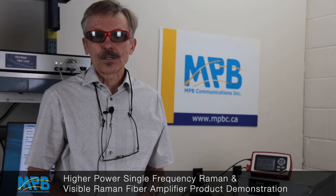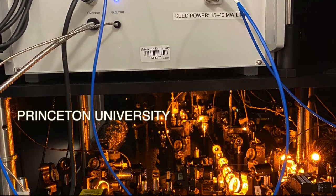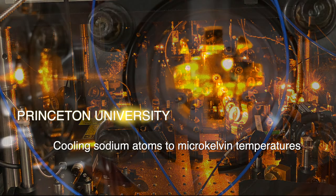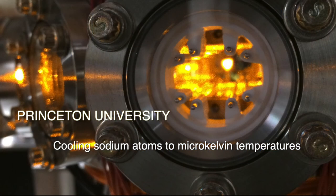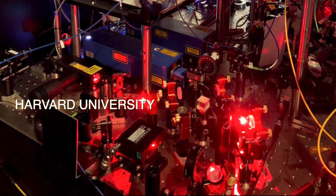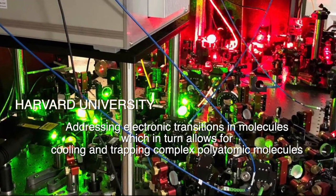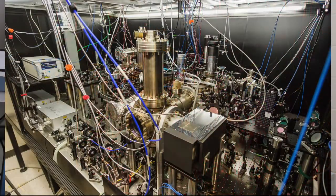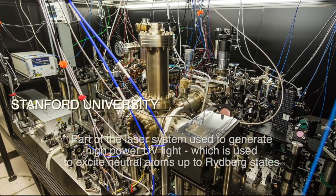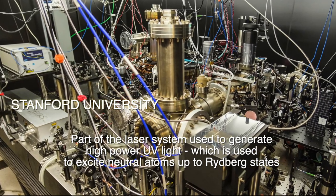Our optical amplifiers are based on stimulated Raman scattering, which gives us a great deal of flexibility in selecting the wavelengths we want to amplify. For example, we can amplify at very specific and unique wavelengths that are not easily available by other means. If you want to address specific absorption lines of sodium atoms, lithium atoms, or calcium atoms, we can provide amplification at those wavelengths.